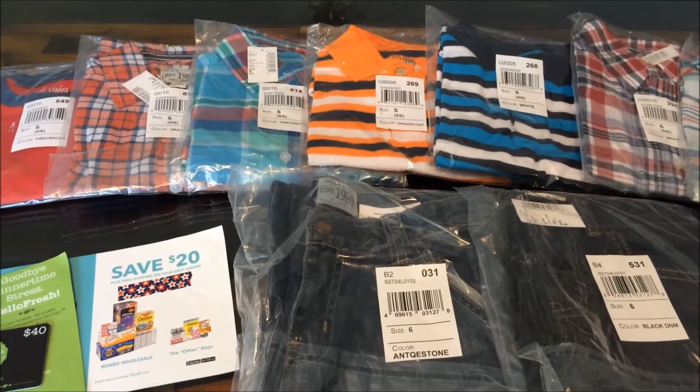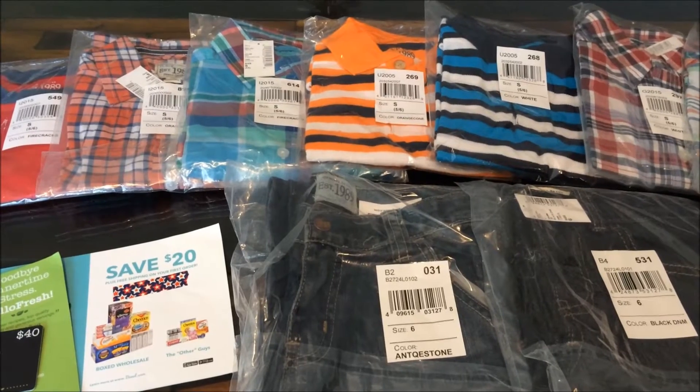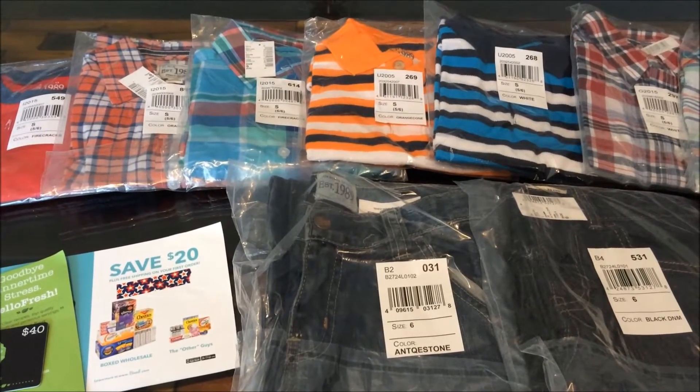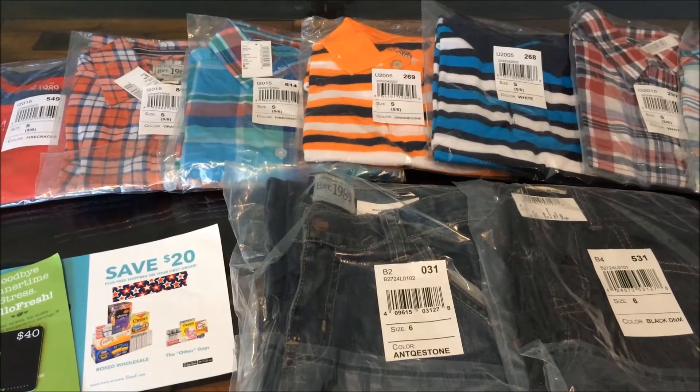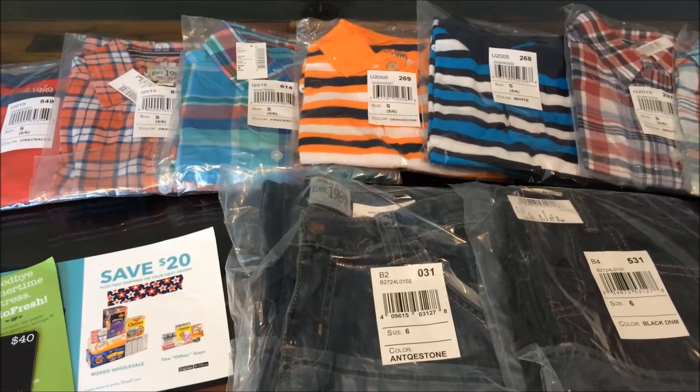Hi guys, I'm back. I wanted to show you real quick what I was able to pick up for Matthew from the Children's Place. These were actually all purchased online. They recently had a really good sale on their clearance items as well as an extra 20% off, plus free shipping.